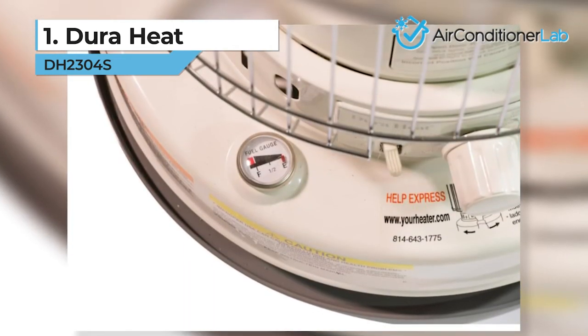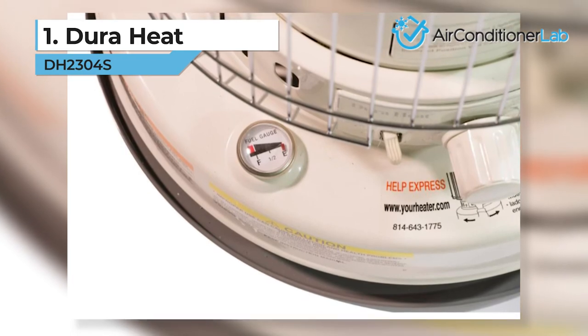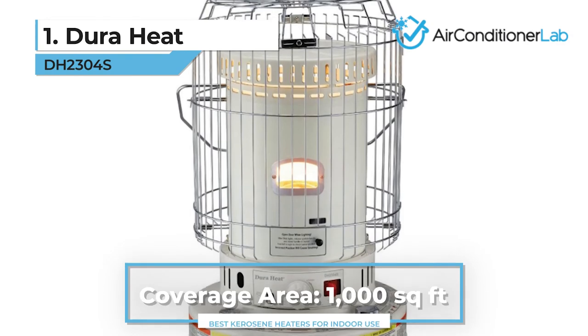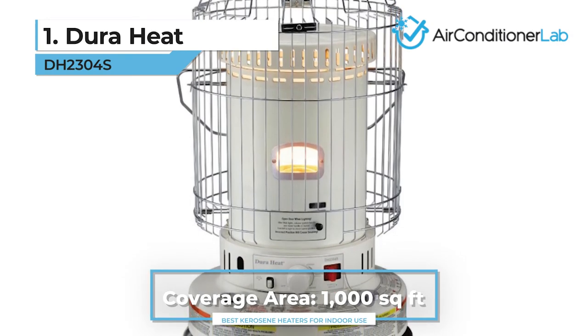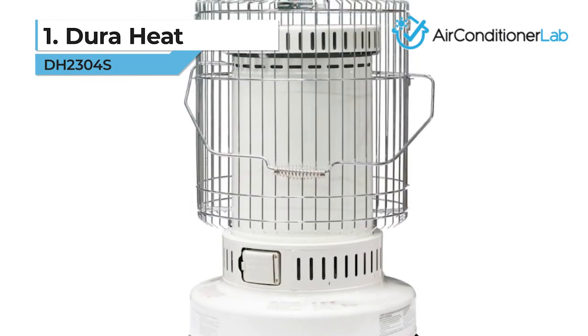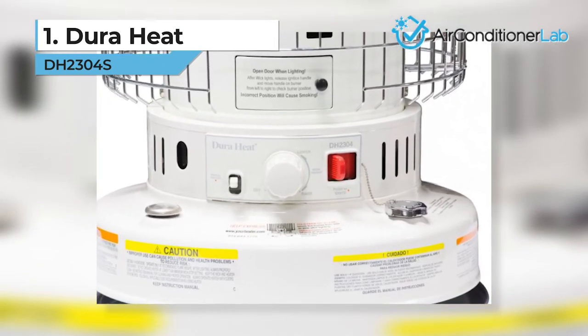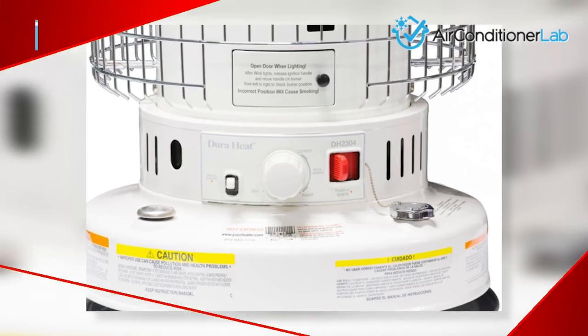In addition, it comes with an auto shutoff feature in case it starts getting too hot, runs low on fuel, or tips over. The clean burn has been proven to heat a room up to 1,000 square feet rapidly, so you don't have to stand there shivering for too long. If you want a reliable heater, then this is your best option.